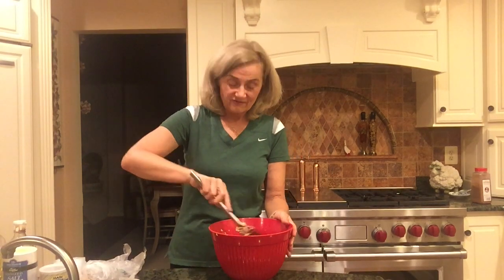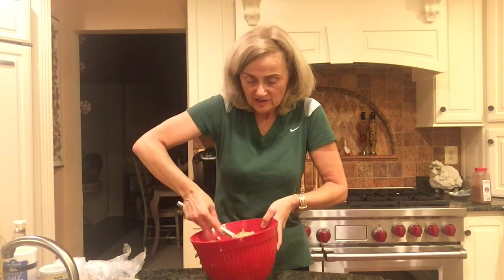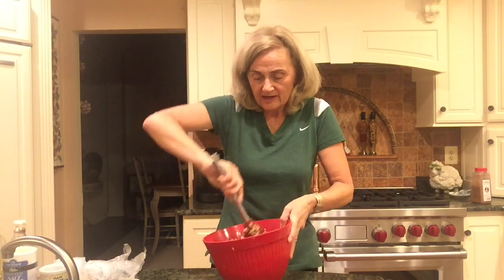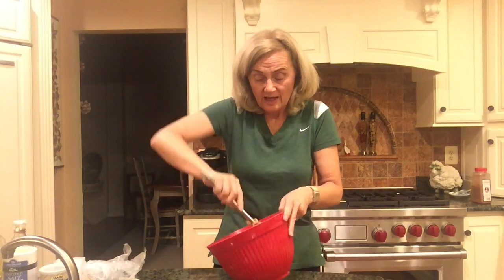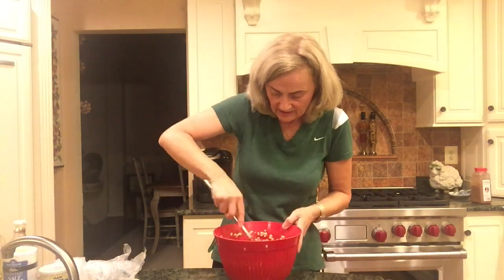I already put the flaxseed into the mixture, and now you just mix it all up. Make sure it's mixed really well — that's one of the key things. You can't over-mix this batter, unlike other batters where you have to be careful. I just want to make sure the cinnamon is evenly distributed so you don't get one muffin with a lot of cinnamon and others with none.